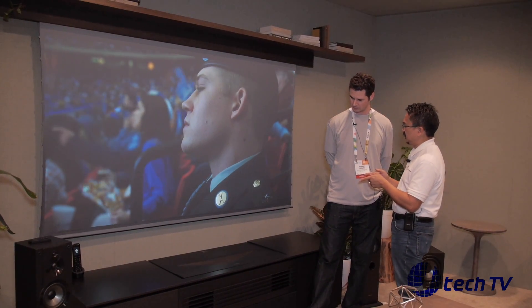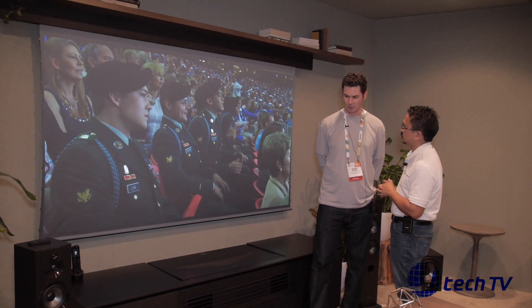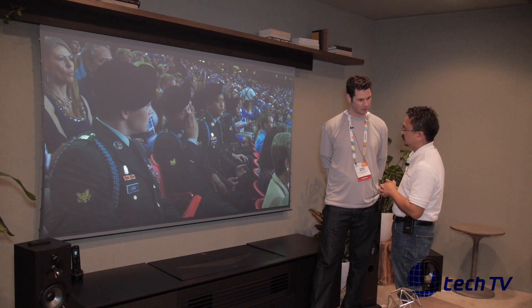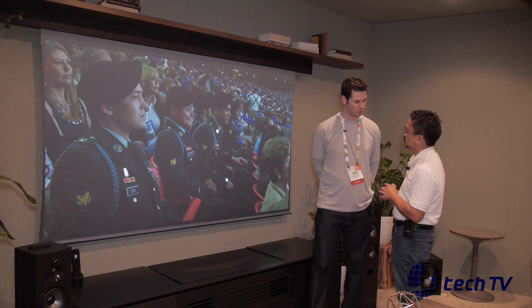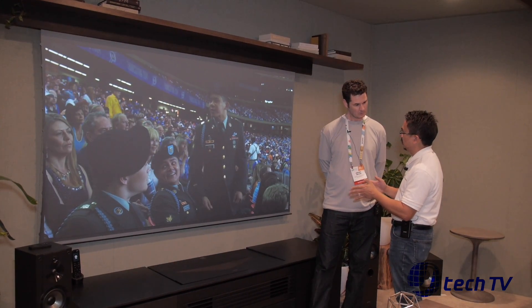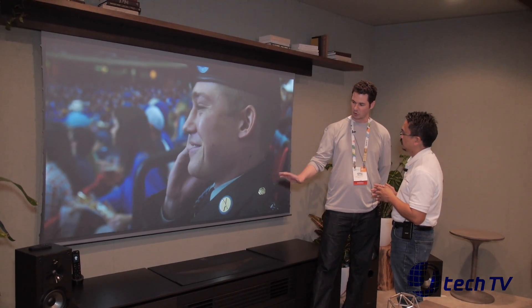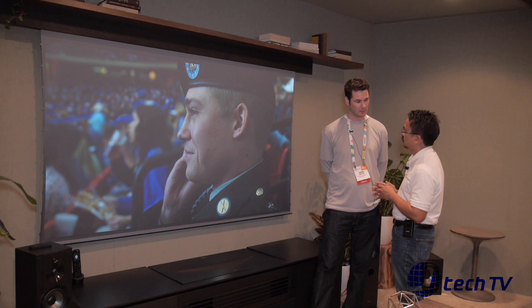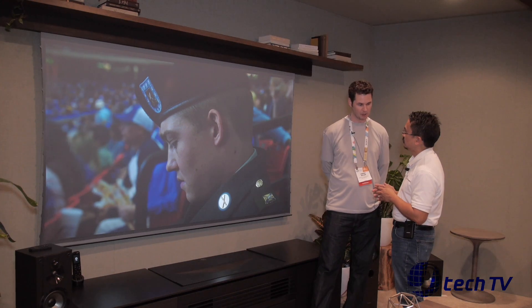And is availability — do you have a price on these yet? Currently we're targeting probably around the April timeframe for the North American market. Suggested retail price of about $25,000, which is roughly half of what the original unit went for. And is anything else included with the projector when you purchase? Currently we're just doing the projector. The cabinetry, the screen, all would be separate.